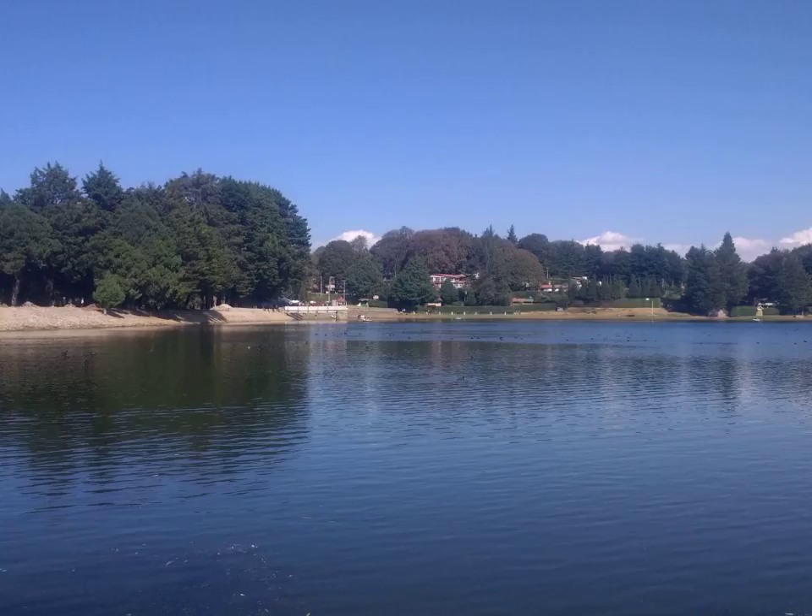MyPlate is the current nutrition guide published by the United States Department of Agriculture, depicting a place setting with a plate and glass divided into five food groups. It replaced the USDA's MyPyramid guide on June 2, 2011, concluding 19 years of USDA food pyramid diagrams.